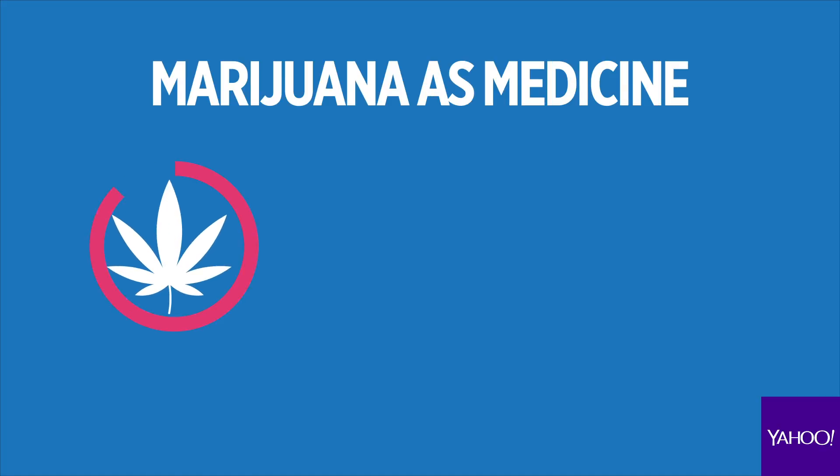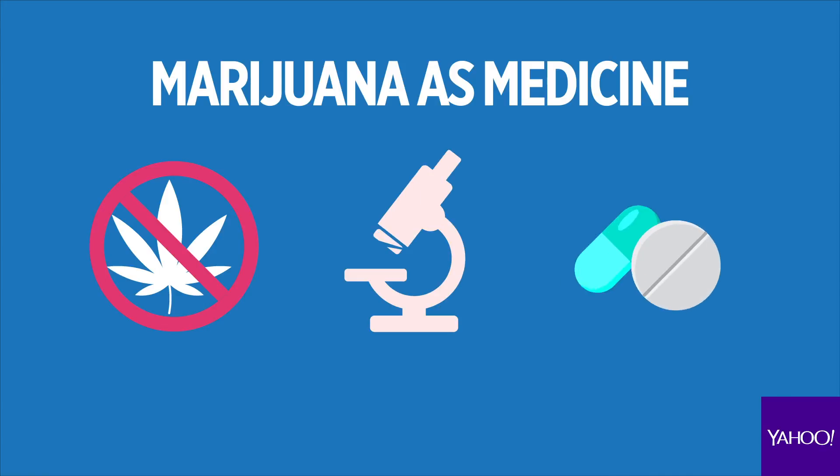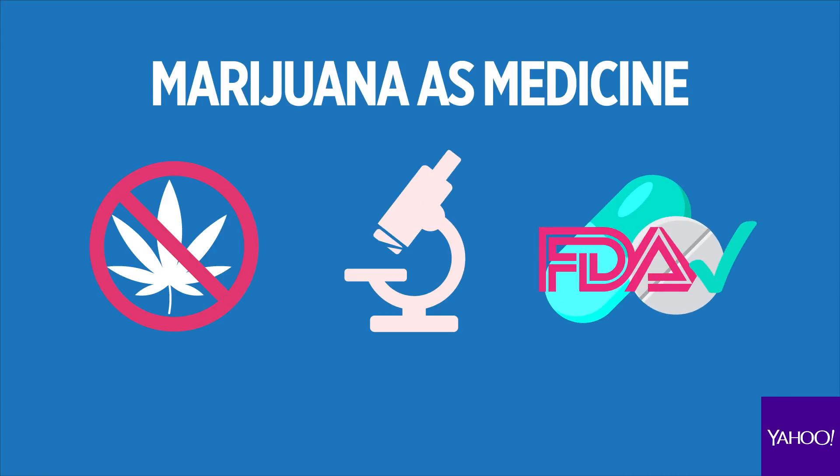While the FDA has not approved marijuana as medicine, the study of its cannabinoids has led to two FDA-approved medications that use cannabinoid chemicals in a pill.